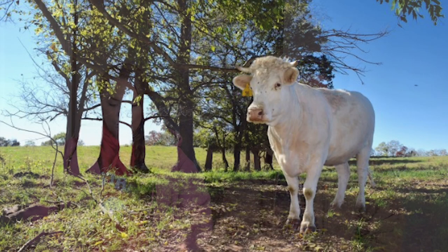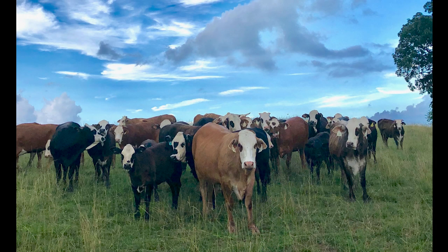I really like Charolais genetics because of the growth — pounds is what pays. Our conception rates are generally better with cattle with ear. Also, the heat tolerance during the summer, which is when most of your breeding for spring calving cattle is, that's a benefit. Also hybrid vigor and just overall growth.